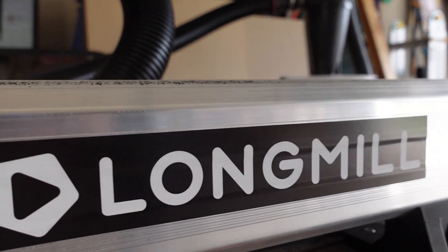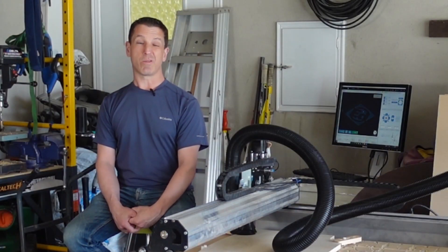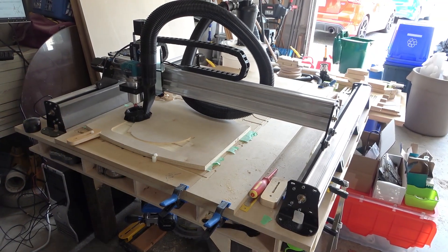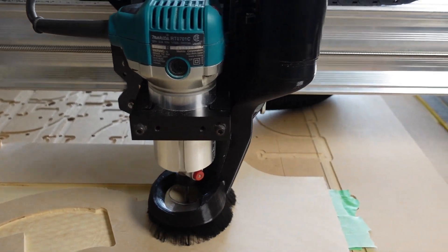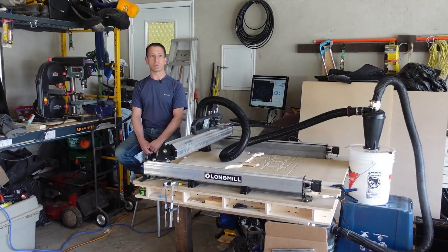I ended up getting a Longmill because I looked around — I'd seen YouTubers who had different CNC machines, looked at the pricing, and they were outside my budget. The value and performance of the machine was really fantastic, and it was great to be able to interact with the people at CNC and get to meet the people who are doing this.